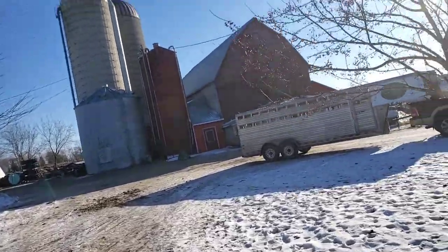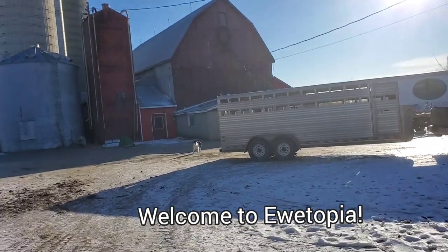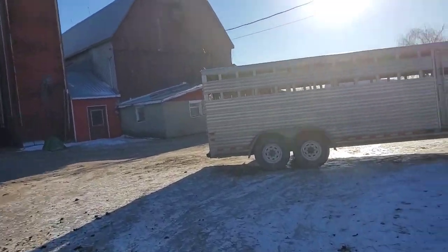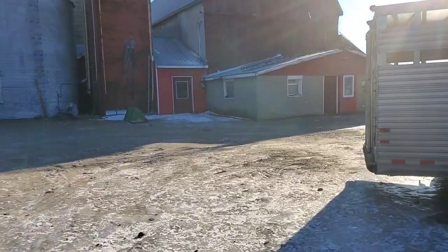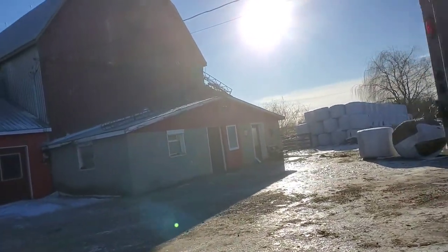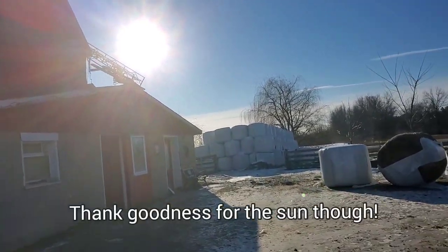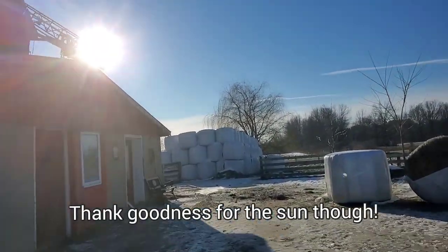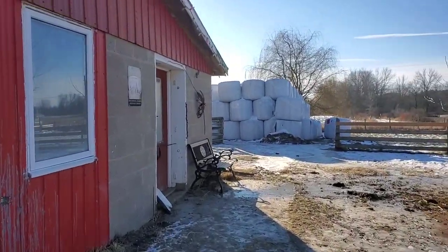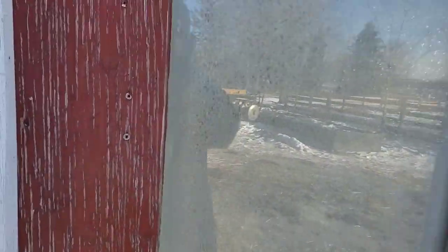Good morning and welcome to Utopia Farms. It's unbelievably cold today — I think the wind is so hard my hands are just freezing. With windchill we're at minus 35 Celsius today, it's just ruthless. I'm going to get into the barn quickly, hope that no water lines froze overnight and hope all the lambs are okay. Let's go in and see what happened.